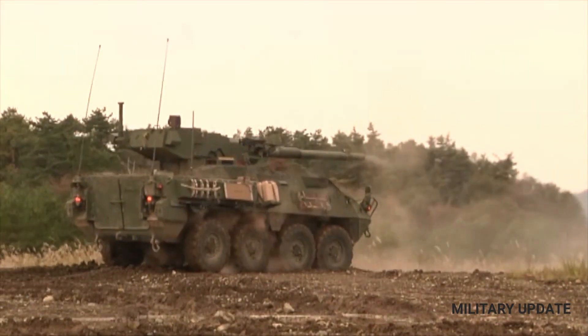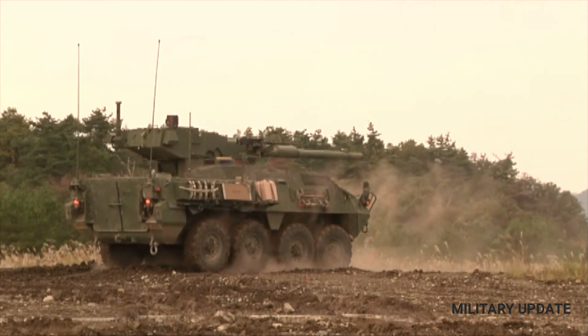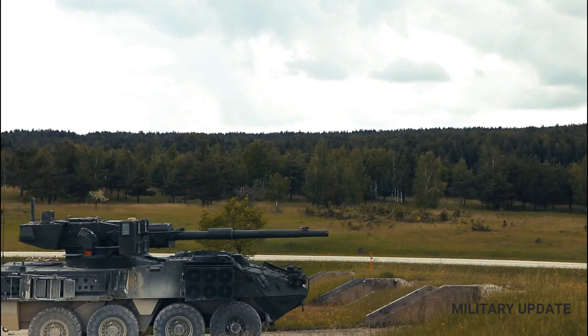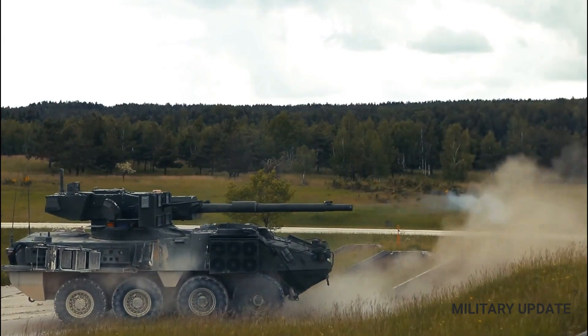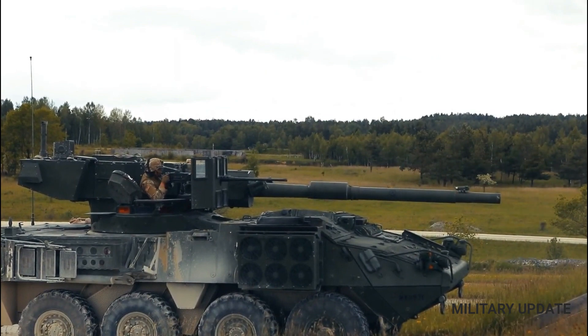Stryker is one of the results of Army's adaptation to post-Cold War warfighting conditions. This new approach would have the Army adopt a flexible doctrine that would allow it to deploy quickly and be equipped for a variety of operations.